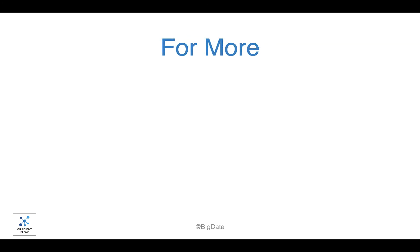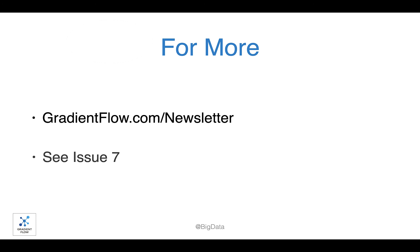If you'd like to learn more, visit gradientflow.com/newsletter and subscribe. Issue 7 contains most of these topics and more. Thank you.